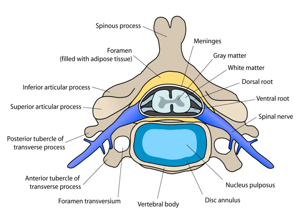There are 12 thoracic segments forming 12 pairs of thoracic nerves, 5 lumbar segments forming 5 pairs of lumbar nerves, and 5 sacral segments forming 5 pairs of sacral nerves.